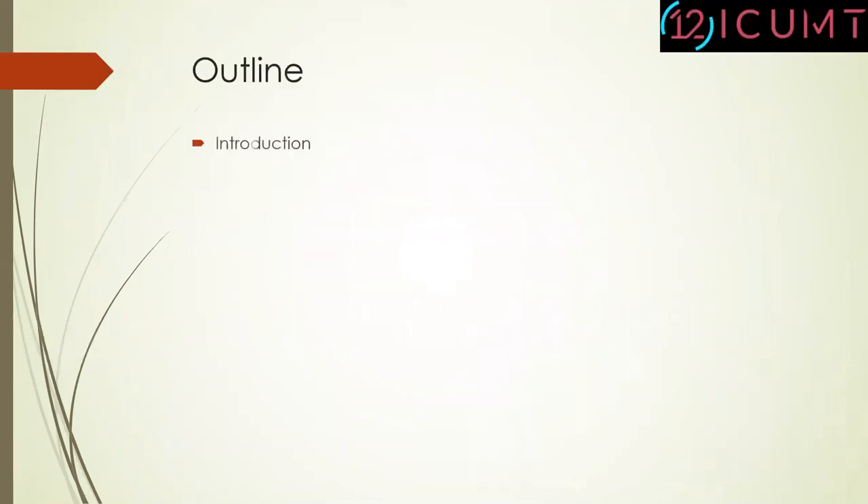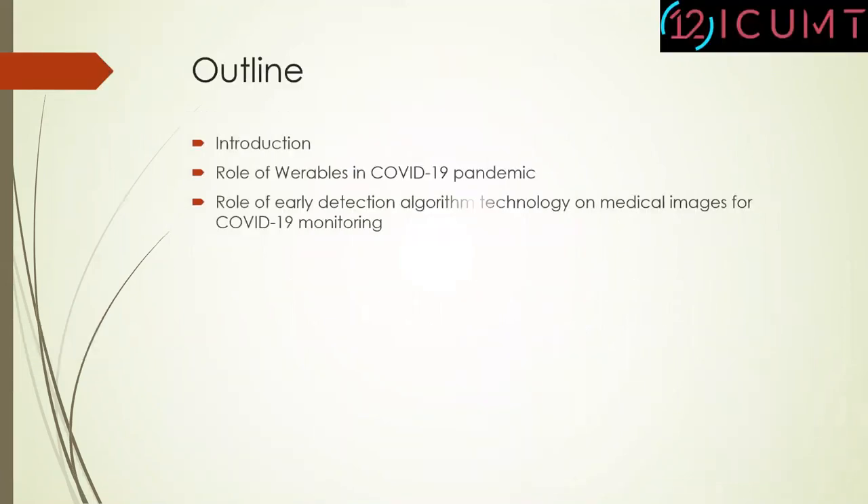Let's first start with the outline. I will first go through the introduction and motivation of our research study. Then I will discuss about the role of wearables in COVID-19 pandemic. Then we will move towards the role of early detection algorithm technology on medical images for COVID-19 monitoring, and discuss about the role of smart chatbots in COVID-19 pandemic. Finally, we will move towards the conclusion of this research study.